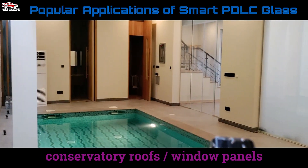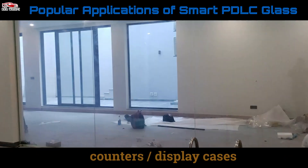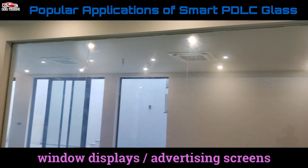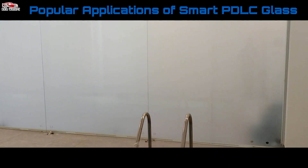Switchable PDLC glass can be installed into all types of framework including aluminium, timber, and PVC. Whether wanting to keep your valuables out of sight, create attractive displays, or to attract the attention of shoppers to new products, switchable glass has a multitude of applications in home and retail furniture.